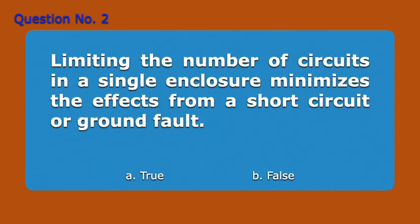Question 2. Limiting the number of circuits in a single enclosure minimizes the effects from a short circuit or ground fault. A. True, B. False. Answer: A. True.